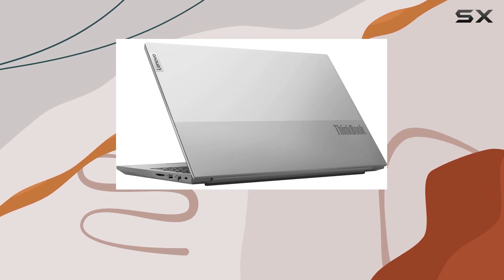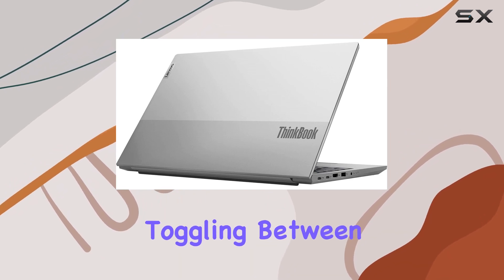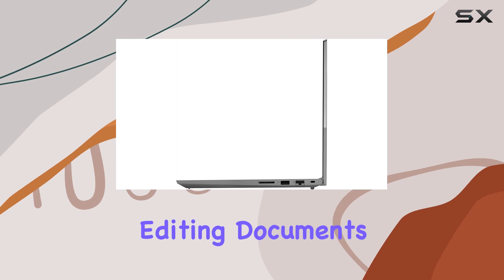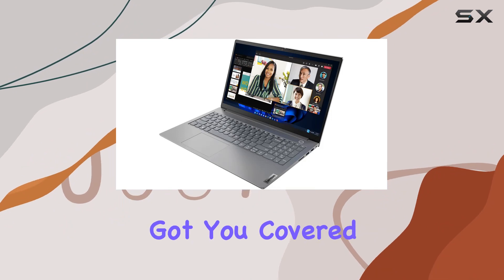Accompanying the powerful processor is a generous 16GB of DDR4 RAM, providing ample memory for smooth multitasking and effortless toggling between applications. Whether you're juggling multiple Chrome tabs, editing documents, or indulging in some light gaming during your downtime, the ThinkBook 15 Gen 4 has got you covered.